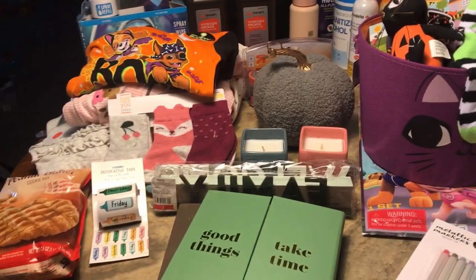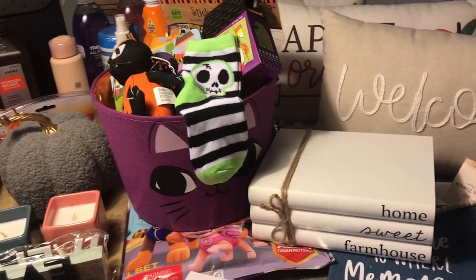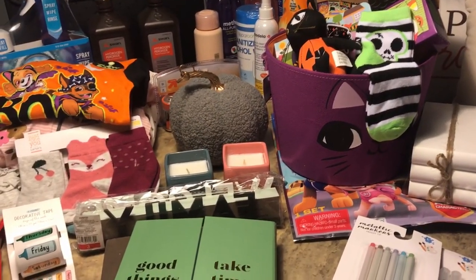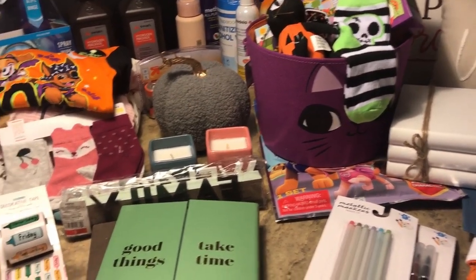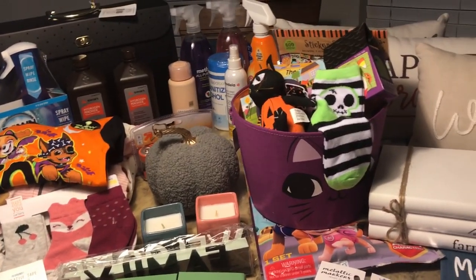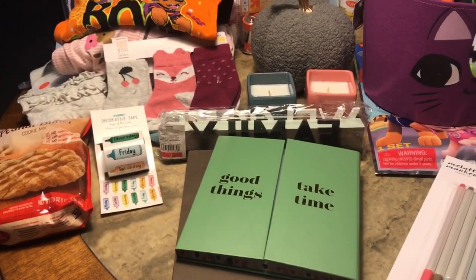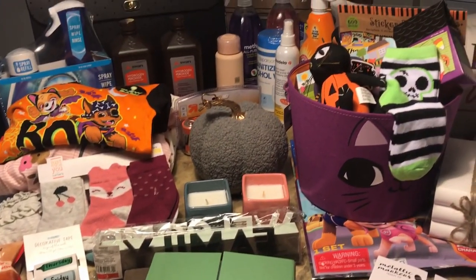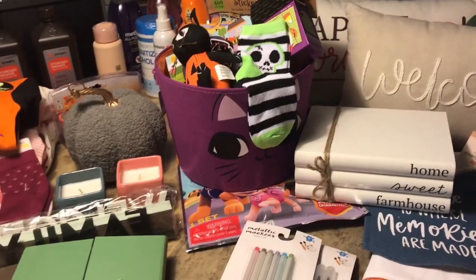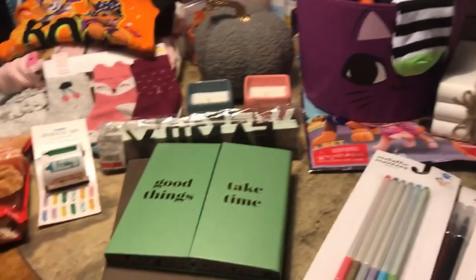Welcome to my channel. I'm Megan and today I have a Target haul — actually two different trips combined into one. Before you say anything, yes I do have a lot, but the majority of this comes from the dollar spot at Target, otherwise I would not be able to buy all this.